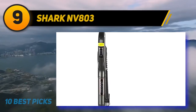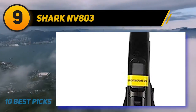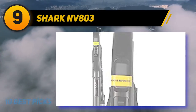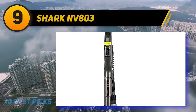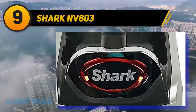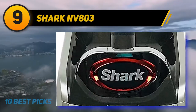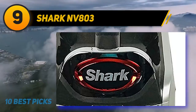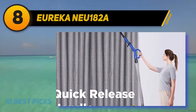At number 9, the Shark NV803. If you have more hardwood than carpet in your apartment, this option from Shark features a bristle brush roll and powerful suction that picks up every bit of dirt. The anti-allergen complete seal captures dust and allergens while preventing them from escaping back into the air. The dynamic swivel steering provides excellent control, and you get 30 feet of cord length to navigate your cleaning space.